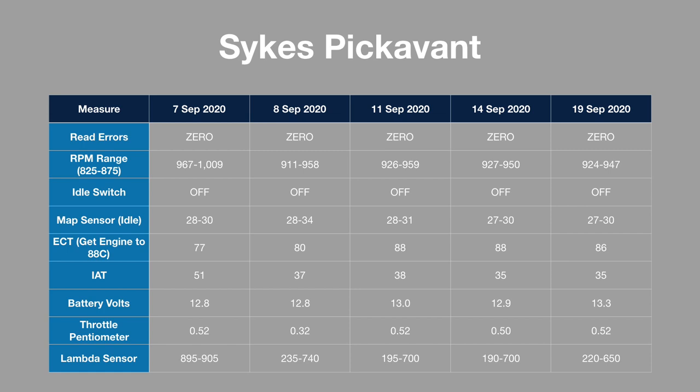What is interesting is that the inlet air temperature sensor is currently reading about 35 degrees Celsius, which could indicate an error — I do have a new sensor on order. The Lambda sensor appears to be working as it's moving from 0.2 to 0.7 volts while the car is idling. I will be continuing to take readings each month to build up a picture of how the car is performing over time.